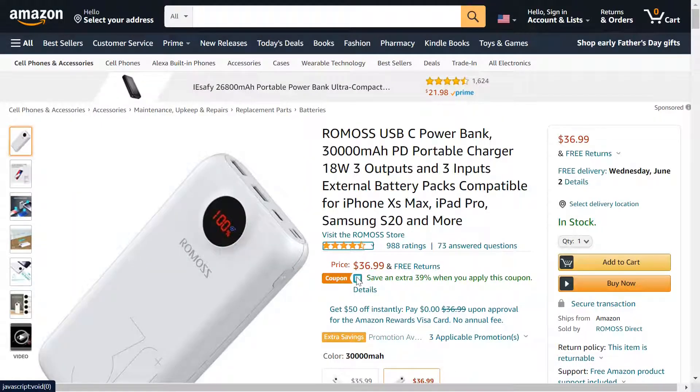The deal going on right now — it's originally priced at $36.99. All you have to do is clip the coupon right underneath the price, you save $39, and it comes out to $22.50 just by doing that. It's a huge deal. I'll have the link down below if you want to check it out. Thanks for watching, I'll see you in the next one.